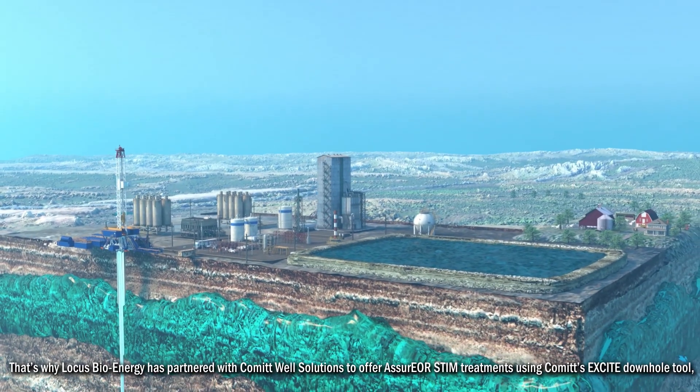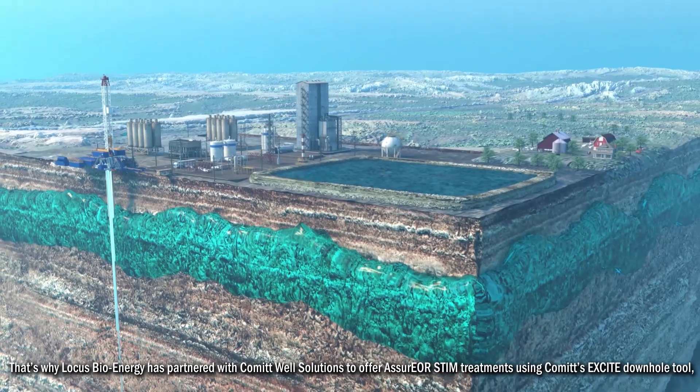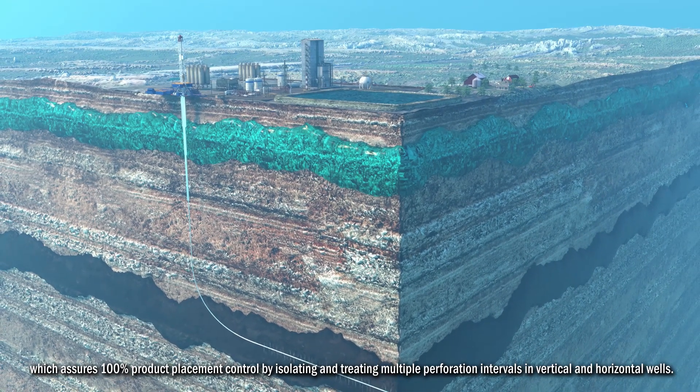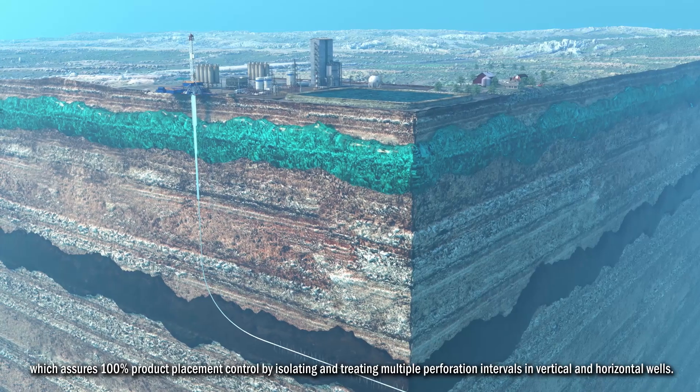That's why Locus Bioenergy has partnered with Commit Well Solutions to offer Assure EOR stem treatments using Commit's Excite Downhole Tool, which assures 100% product placement control by isolating and treating multiple perforation intervals in vertical and horizontal wells.